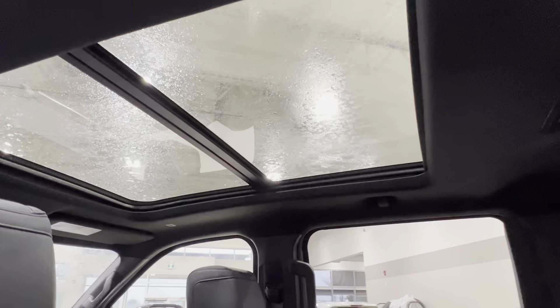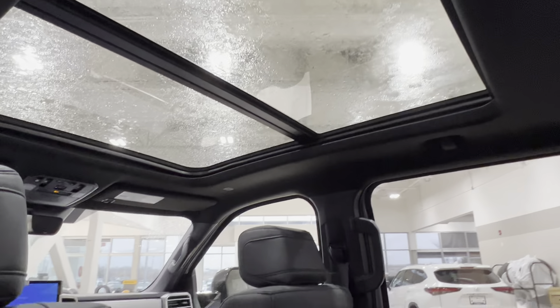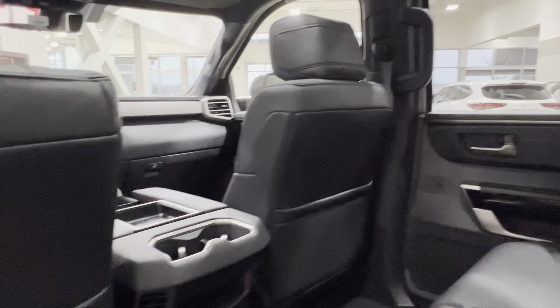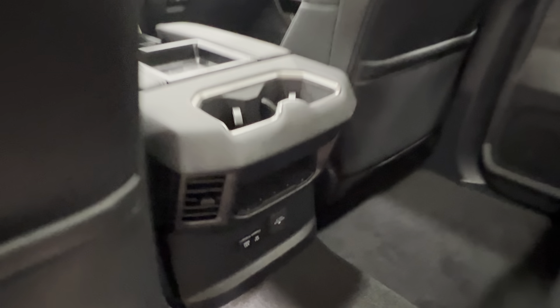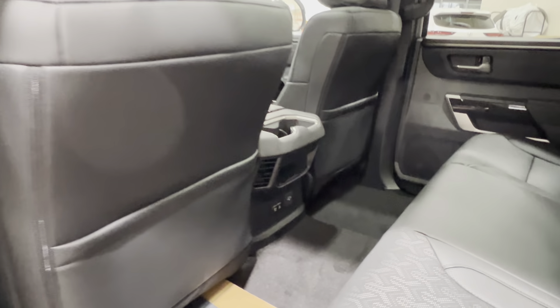Looking upwards, there is a panoramic moonroof for everybody inside. On the back of your front passenger and driver seats you've got pouch storage. Back of the console you have cup holders, cubby spaces, and chargers down below. All new units come with both carpeted and rubber mat sets.